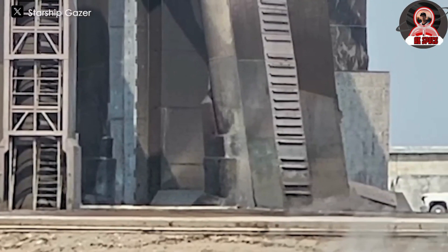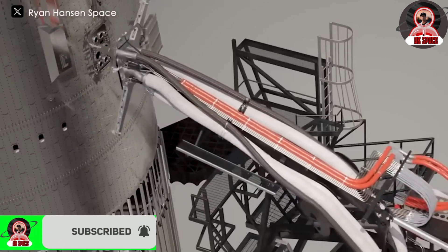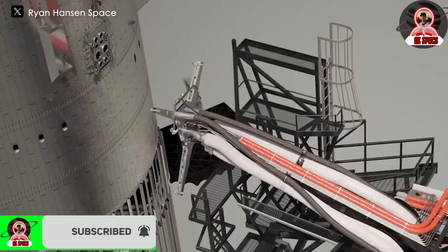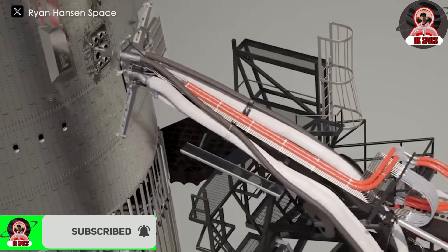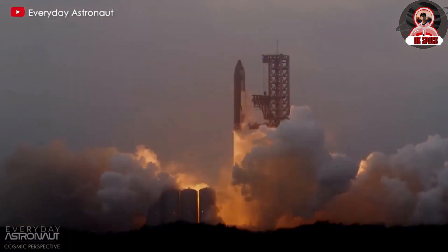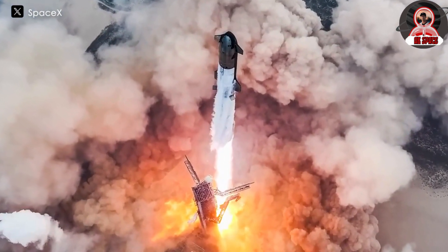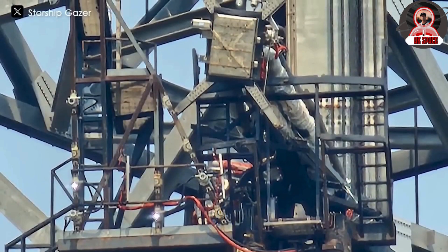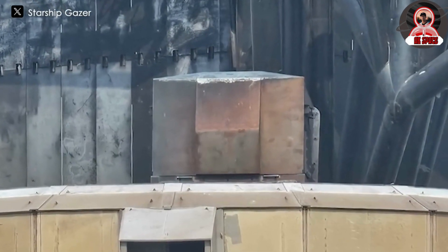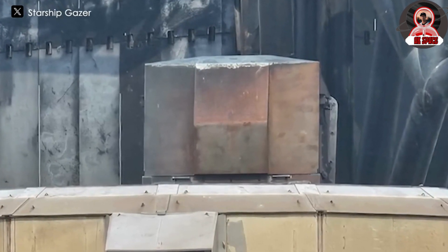What SpaceX is more concerned about is the ship Quick Disconnect, or QD. In the third launch of Starship, the ship QD was affected by the enormous energy of the booster due to slow movement, causing it to tilt. However, for the fourth launch it seems this part is still fine, and there wasn't even a single burn mark on it. The cover of the booster QD also appears to have endured a lot, but it is unclear whether it successfully protected the hoses from debris. We will definitely have to wait for further updates from SpaceX.